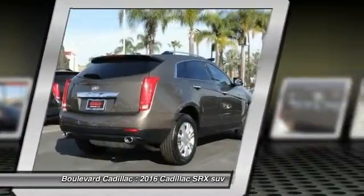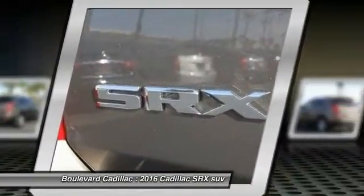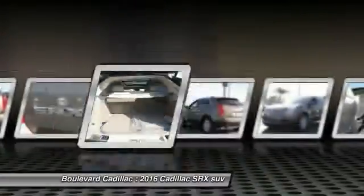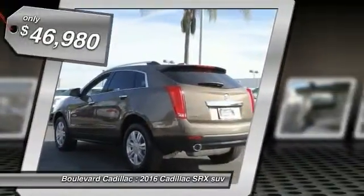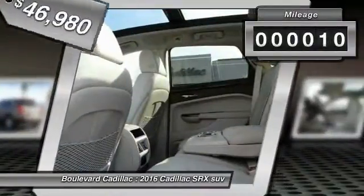Luxury lovers will delight in the new stylish handcrafted cabin. And for technology lovers, the list of high-tech features is just too long to list, and is priced below $50,000. This vehicle has less than 100 miles. Here are some of this vehicle's great options.